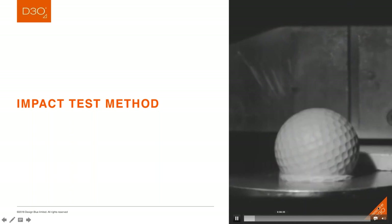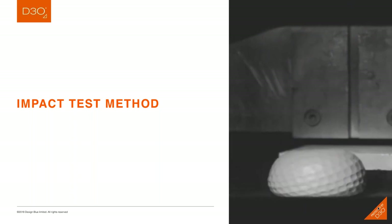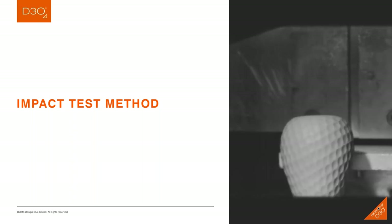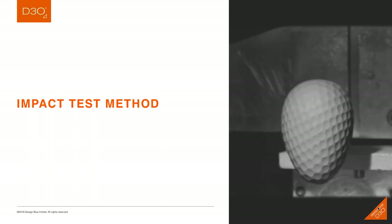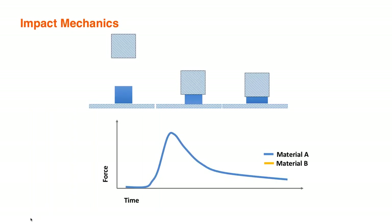I want to get into the impact test method a bit. I'm trained as an engineer, and impacts represent very complex engineering problems. A short video gives some hints as to why — there is a lot happening in a very short period of time. The particular video was captured at 70,000 frames per second, showing a ball shot from a gun traveling at 150 miles per hour and hitting a steel plate. So the question becomes: how do you make sure you are appropriately capturing what's happening at an impact?